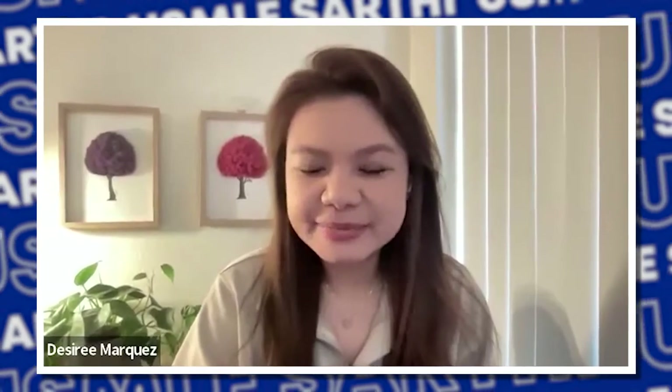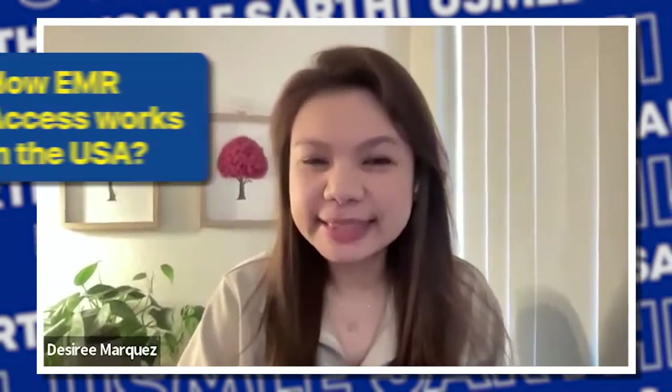Hello, everyone. Welcome. My name is Desiree Marquez-Santos.